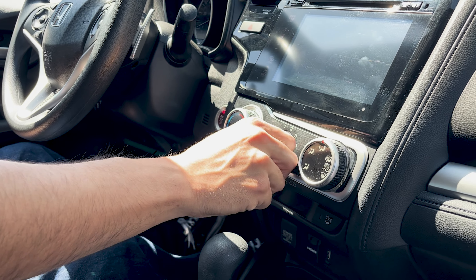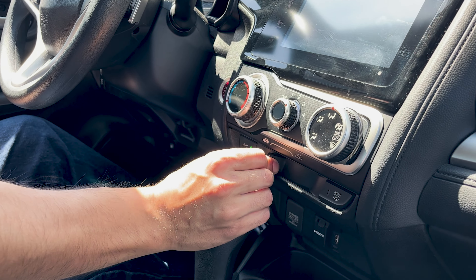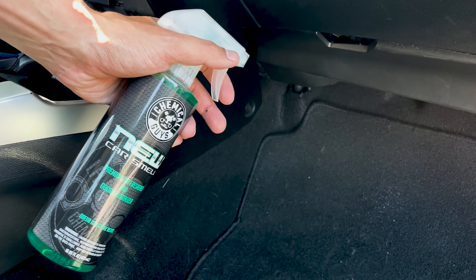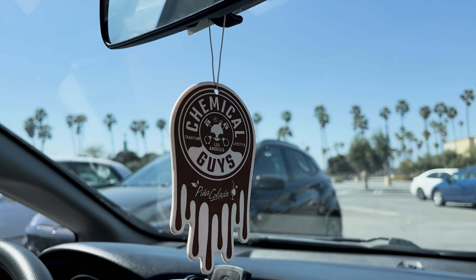A pro tip to help bring the air fresheners through your AC system is to spray the passenger side footwell with the air conditioning on Recirculate. This will help bring it through your cooling system and enhance the interior smell of your vehicle, especially when you're running the AC during those summer months.